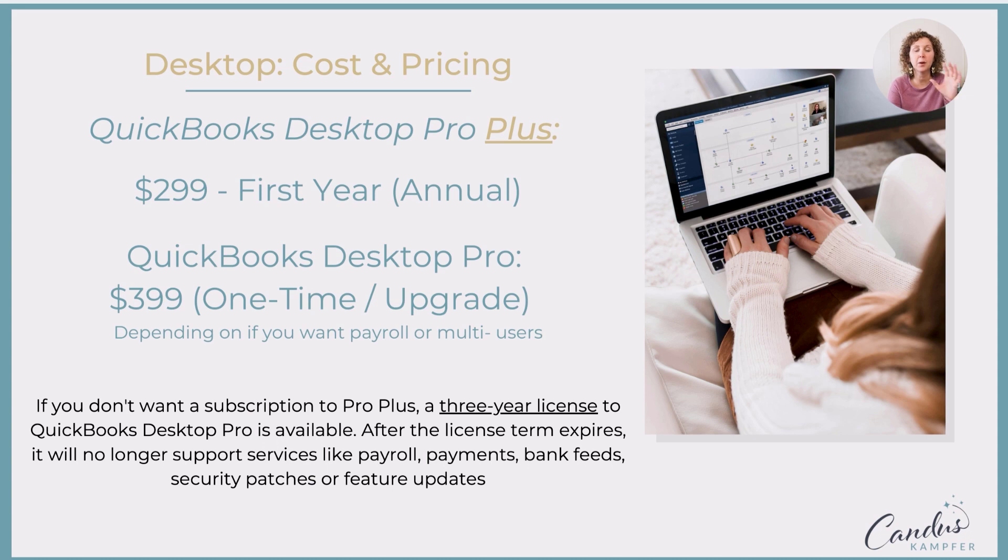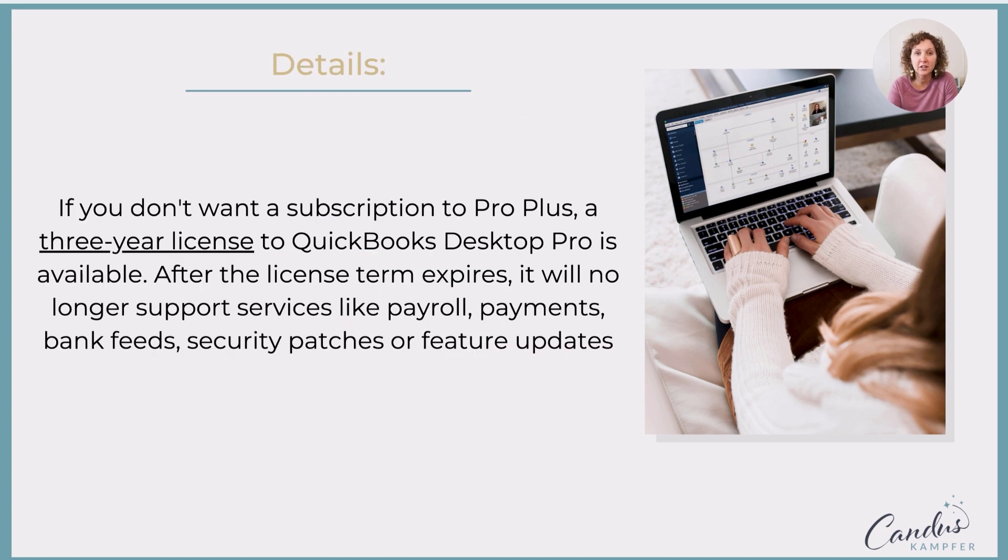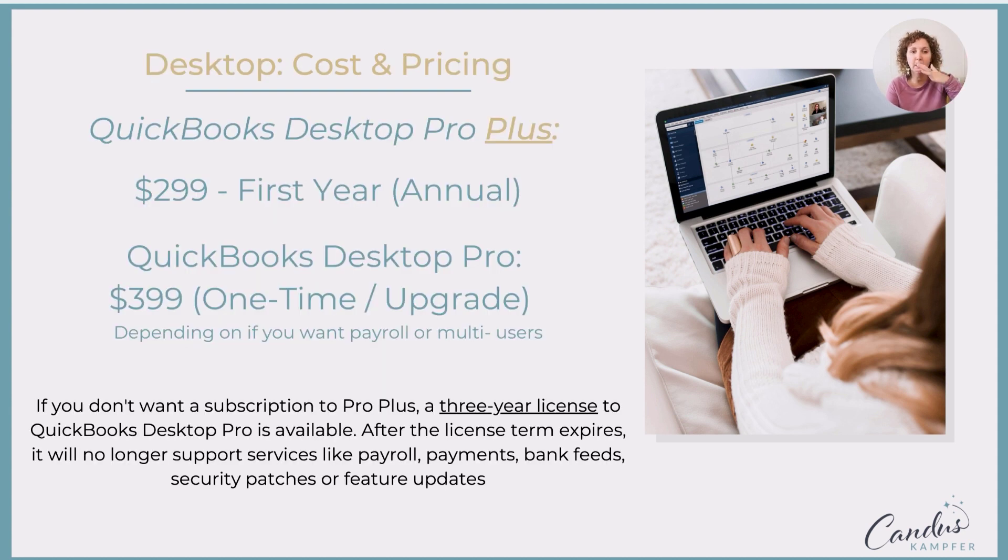In the past, you would buy QuickBooks Desktop and you could use it for many years. If you wanted to use the payroll subscription, payments, bank feeds, and security patches, you needed to update it every three years — that was the requirement to process payroll. So this is the last year that they're doing that, and they're rolling out the subscription-based plan.